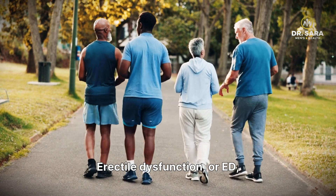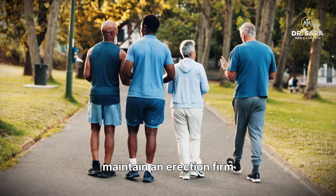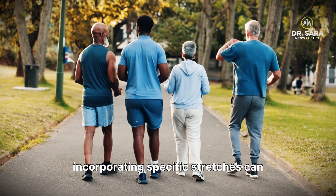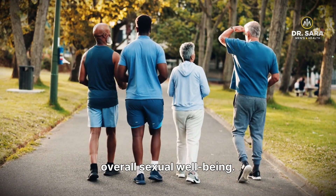Erectile dysfunction, or ED, is defined as the inability to achieve or maintain an erection firm enough for satisfactory sexual intercourse. While medical treatments exist, incorporating specific stretches can greatly aid in managing ED symptoms and promoting overall sexual well-being.